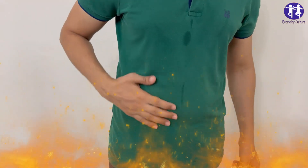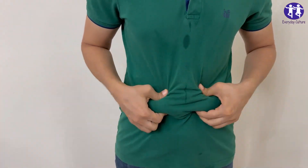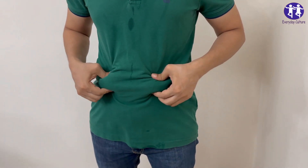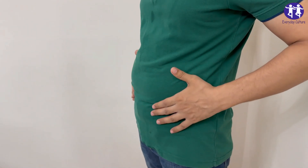4. Berries. These tiny fruits are loaded with fiber and antioxidants, helping you stay full and fight fat. They're sweet, satisfying, and simply amazing for your waistline.